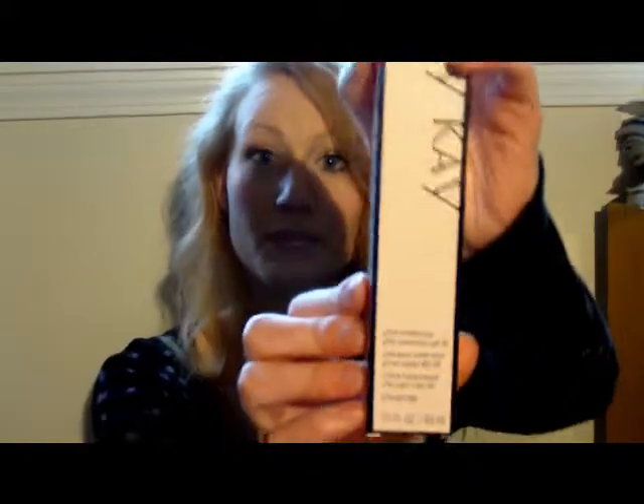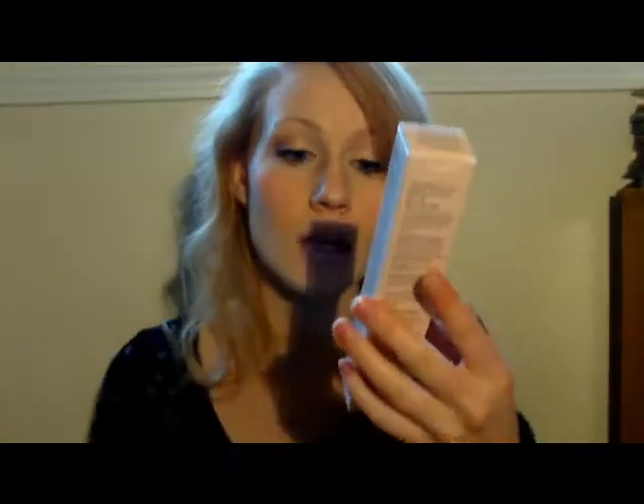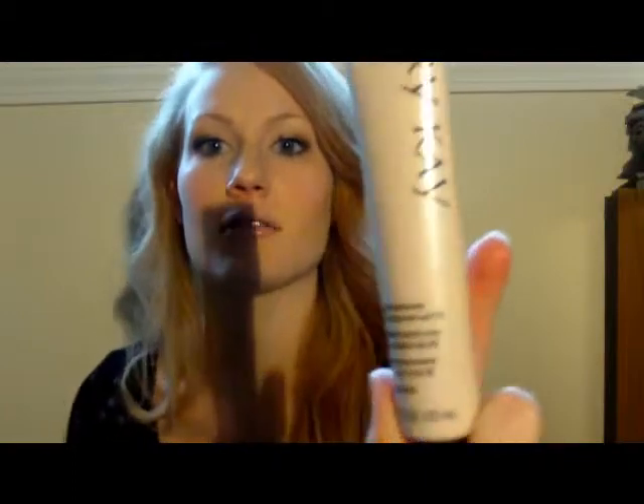It is the Mary Kay Tinted Moisturizer with Sunscreen SPF 20. This is what it looks like — it's 1.5 fluid ounces. Here's the tube. It's Ivory 1. I'm really excited to try this out because I thought it would be really good for days when I don't need a whole bunch of coverage like a regular foundation, so this will be really cool for that.